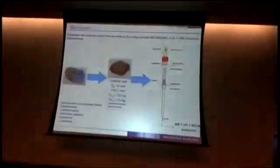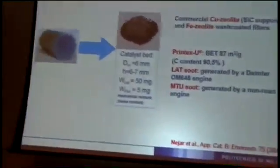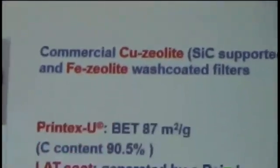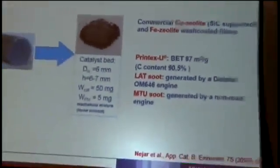The gases exiting the reactor were analyzed simultaneously by FTIR and UV/IR analyzers. We tested two commercial catalysts: a copper zeolite impregnated into a silicon carbide DPF substrate, and an iron zeolite catalyst impregnated into a different substrate. We also tested different soots: the Printex-U reference model soot, a real soot provided by the Laboratory of Applied Thermodynamics in Thessaloniki generated using a diesel passenger car engine, and a second real soot provided by MTU generated using a large non-road vehicle.